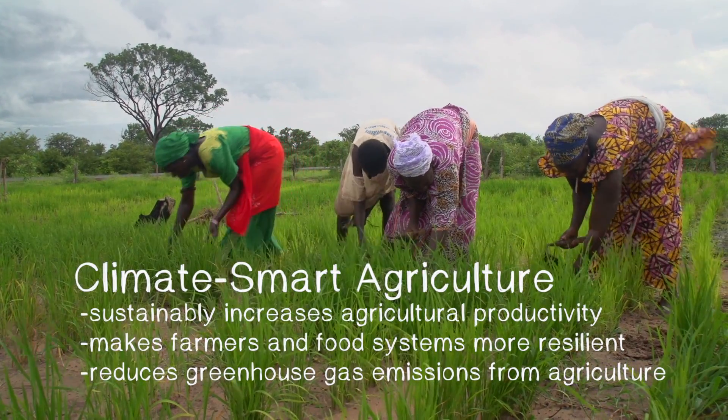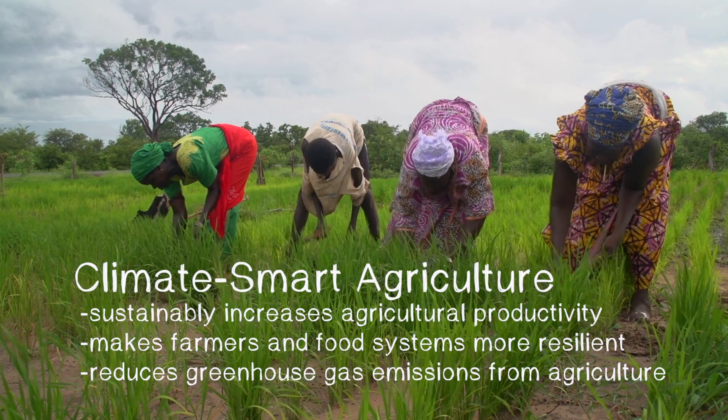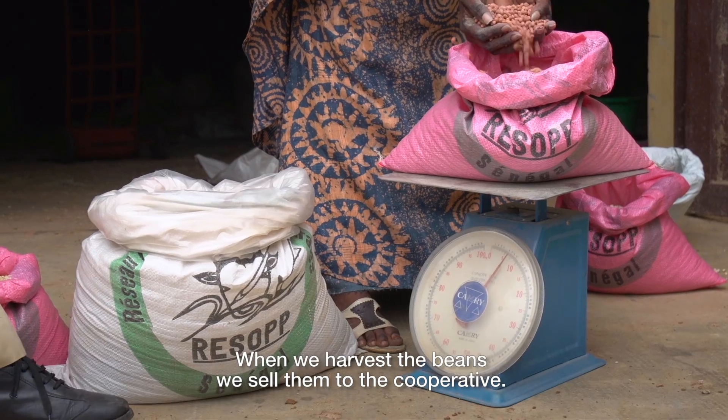Climate smart agriculture is good for farmers, good for their families and good for the environment.